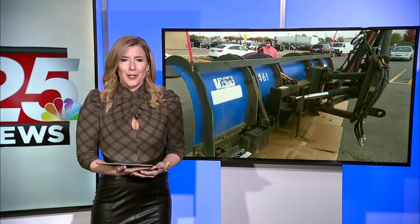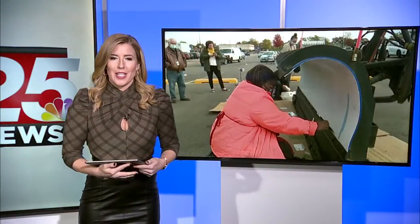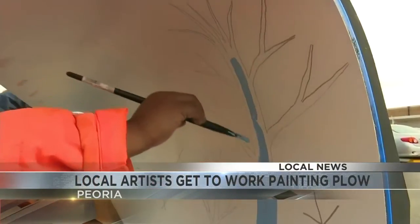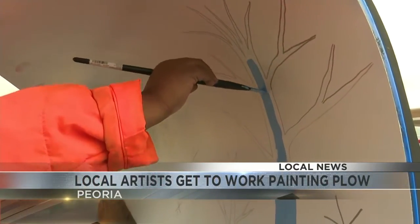Well, the streets could get a little more colorful in Peoria this winter. The Community Workshop and Training Center, a group that helps adults with disabilities, got to work painting a snow plow blade today.